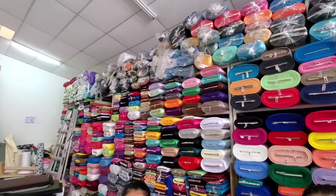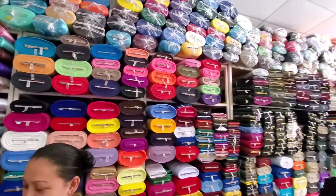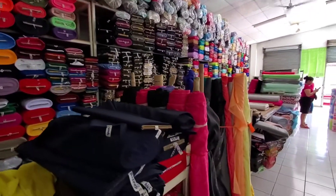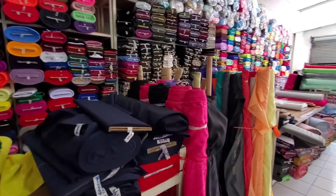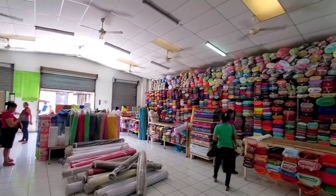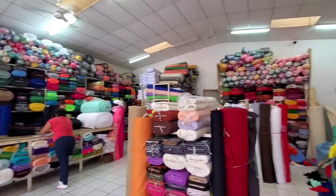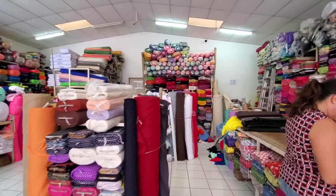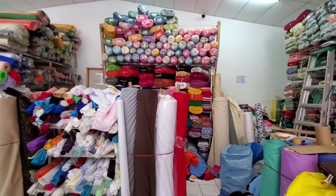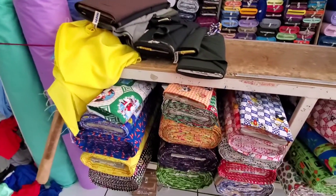I'm here at a cloth store in Masaya. The ladies really wanted to be in the video, so I'm just doing a shot of the various cloths. I bought a very special cloth that you'll all see later on. There's quite a bit of cloth here — prices vary depending on what you buy. This is one of the main streets in Masaya.